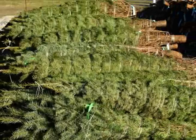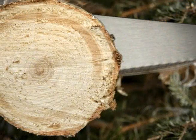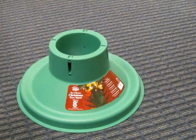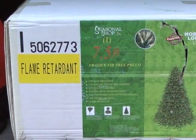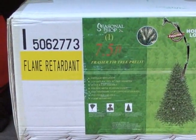Pick out a freshly cut Christmas tree. Trim at least one inch from the bottom of the tree to allow it to easily absorb water. Place the tree in a secure stand designed to hold the weight of the tree, and check the water level often. If you buy an artificial tree, make sure that it's made of fire resistant material.